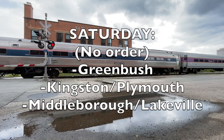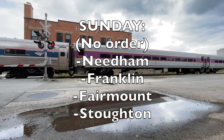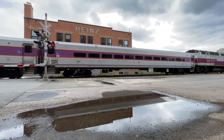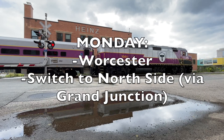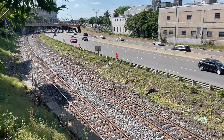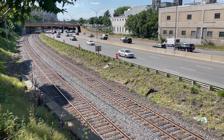On Saturday, they typically test the old colony lines, followed by Sunday where they test the branch lines. By the way, there is no need to test the Northeast Corridor because Amtrak does that on their own. Monday is when the geometry train switches to the north side via the Grand Junction, but only after testing the entire Worcester Line. And that is where I intercepted them, finishing up their testing on the Worcester Line this past June.